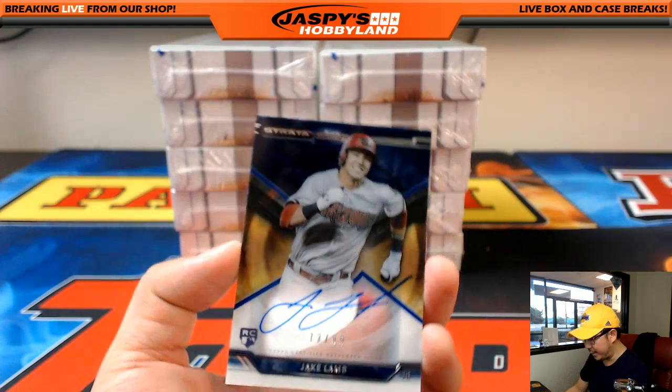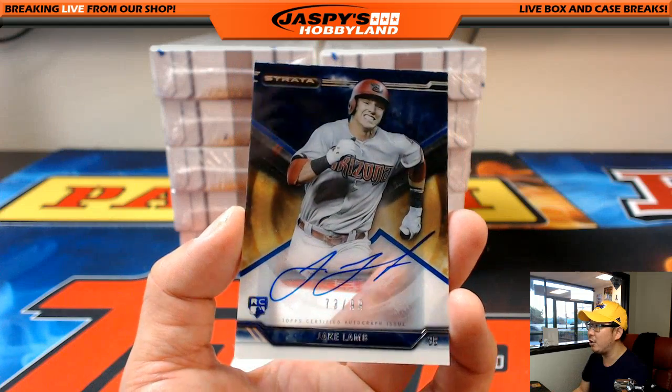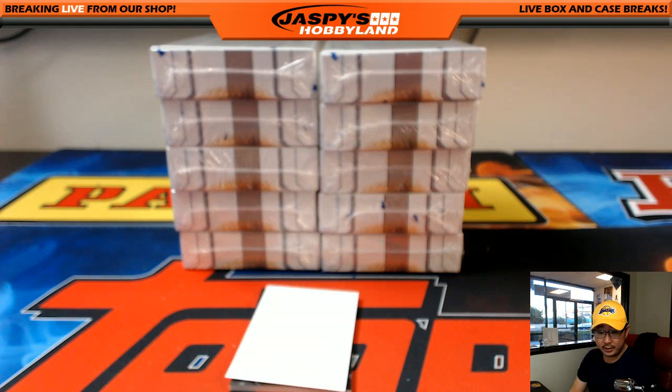Nice one for the Diamondbacks — Jake Lamb, rookie Jake Lamb, 73 out of 99. Nice on-card auto — they're all on-card autos, of course.